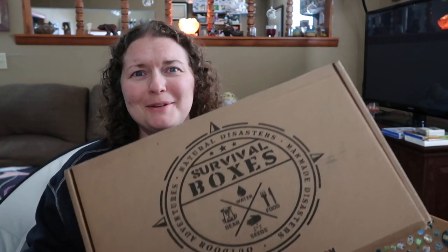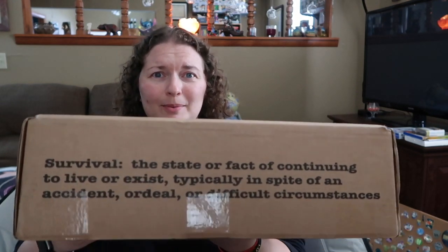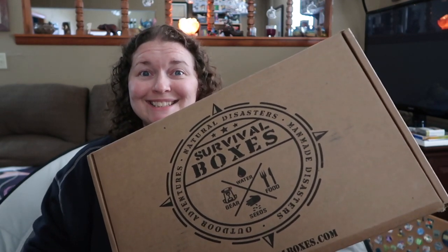Today is the Survival Box's unboxing. This box is really quite large — it's the Alpha Box. They haven't been putting 'Alpha' on the box; it used to say Alpha on it but hasn't for several months now. This is way bigger than the previous month. It takes up almost the entire frame. This thing is huge and quite heavy too.